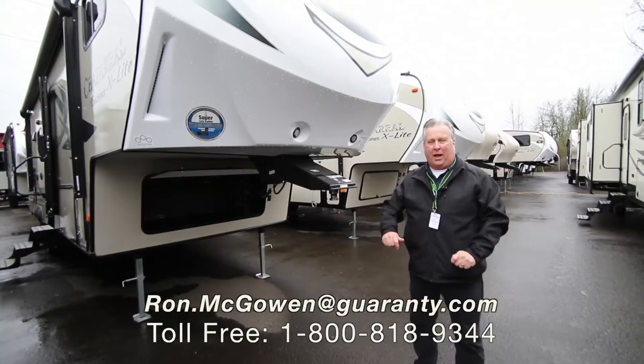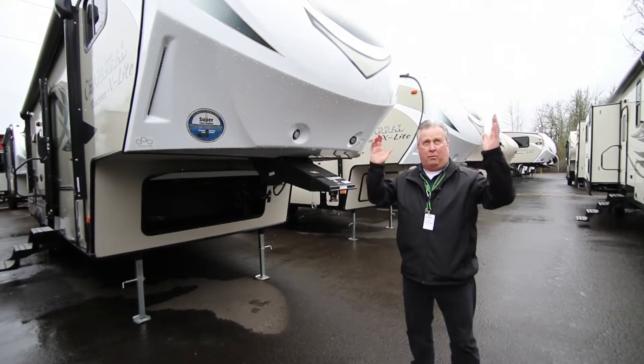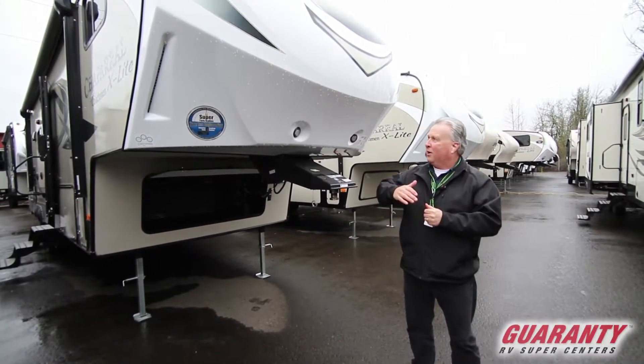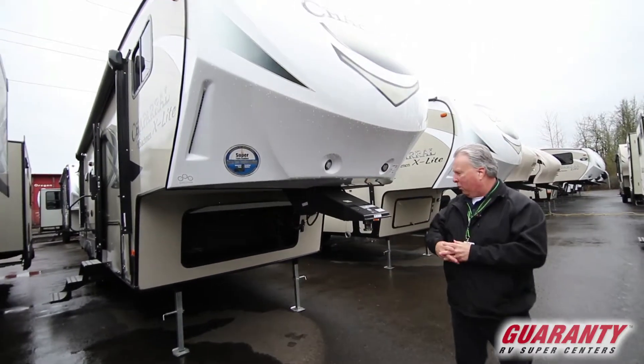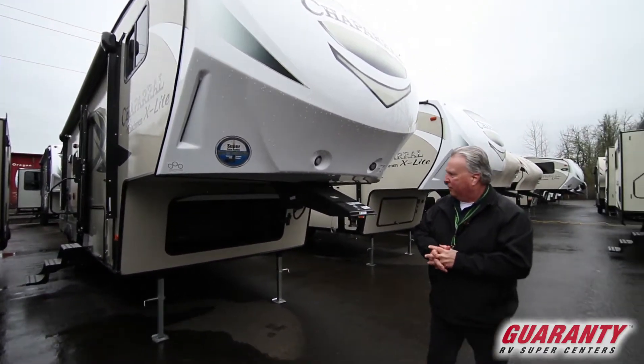Good morning everybody. Rob McGowan here, Guaranty RV, Junction City, Oregon. Another beautiful day in the Northwest. Going to give you a little tour of the 31 BHS bunkhouse Chaparral. Follow me.